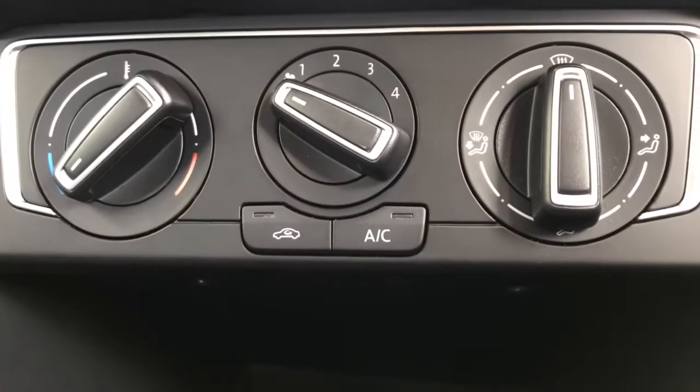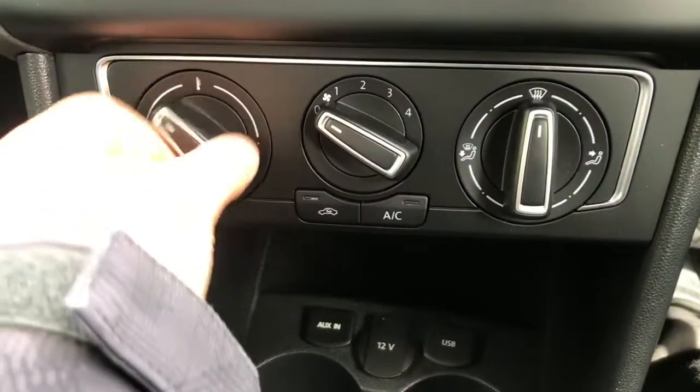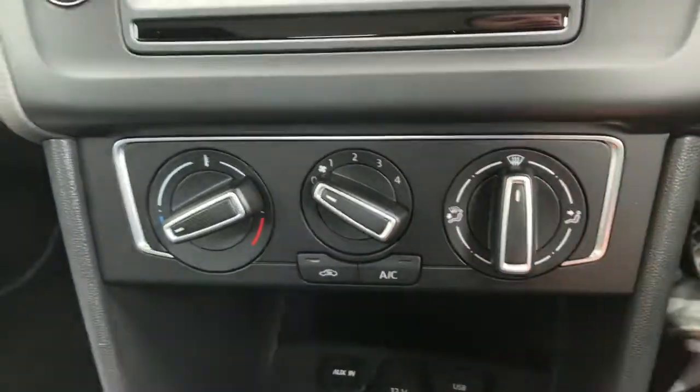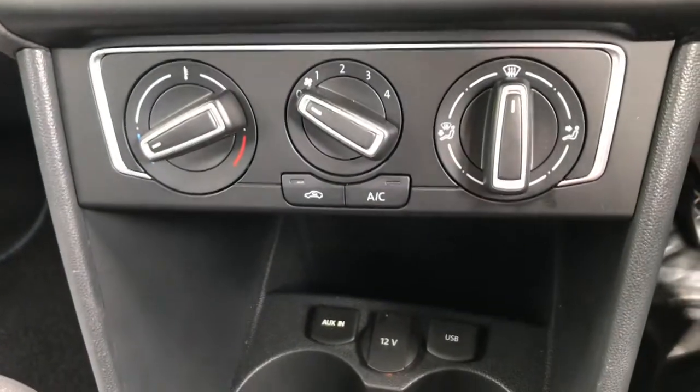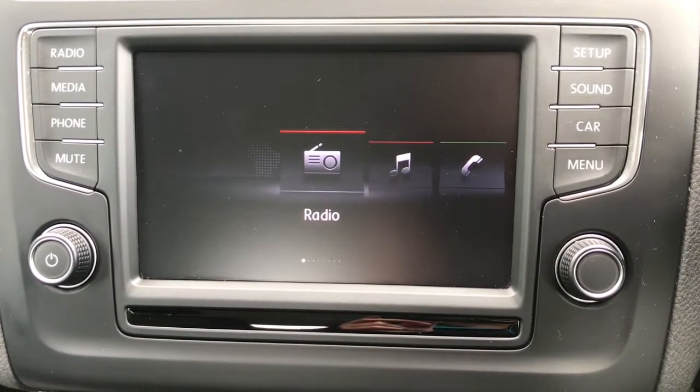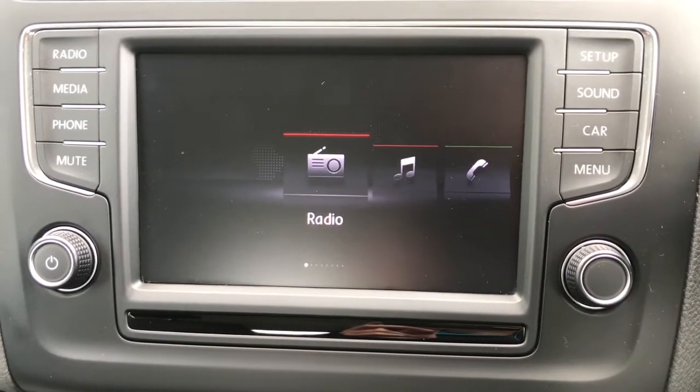Looking further up it does have the climate control, which is easily adjustable with the controls. It does have the front heated windscreen and the heated rear window. Taking a look at the screen — it is controlled by the buttons surrounding it and it is also touch screen; currently it's on the main menu.